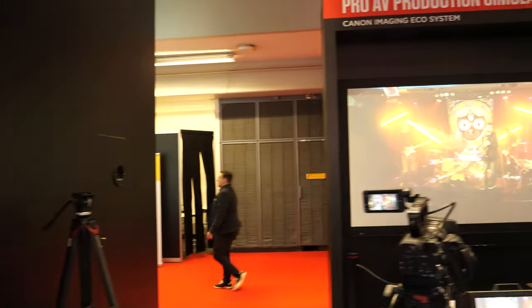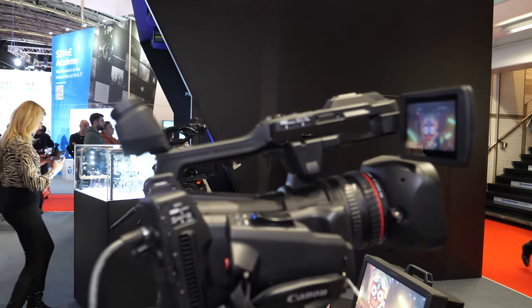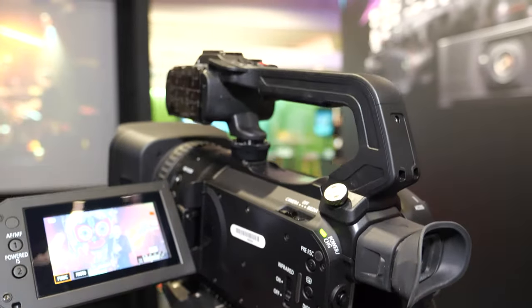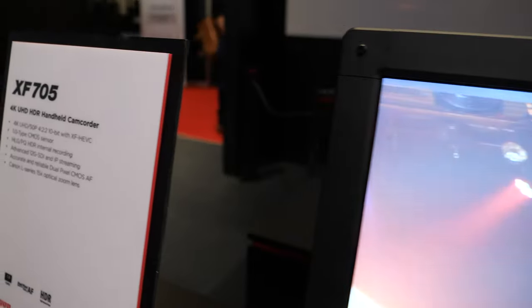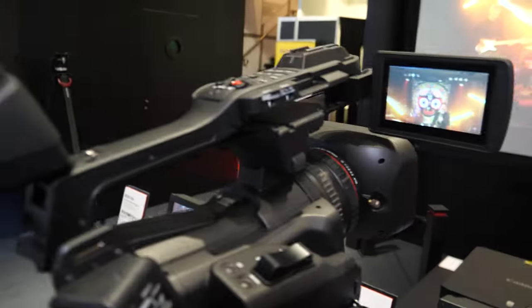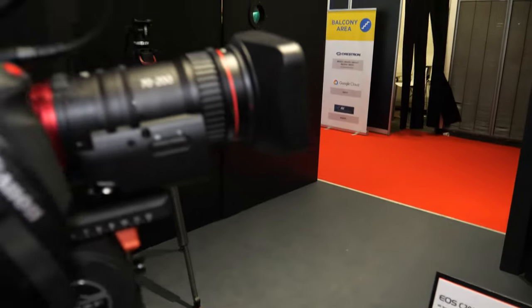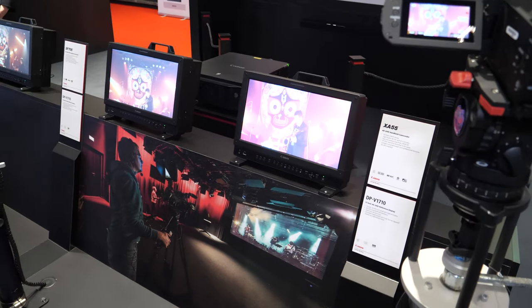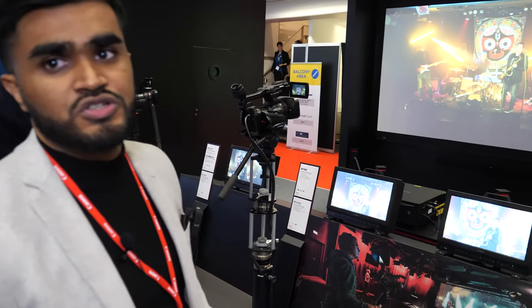Over here is the Pro AV production simulator. We've rigged three camcorders and one cinema camera: our entry-level XA55 camcorder, our professional XF705 camcorder, and our premium cinema camera, the EOS C200. The idea is to replicate a setup done in Germany where students practiced videography using a projector as a scene. Instead of shooting out into the ISC floor, we used a concert-style setting so people can simulate being a professional videographer.